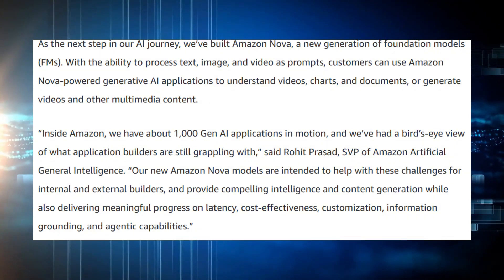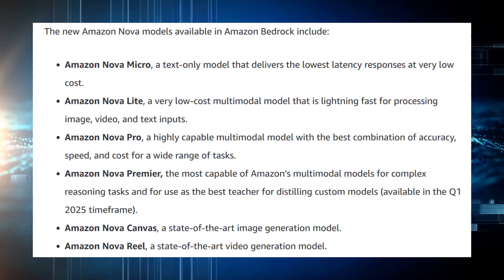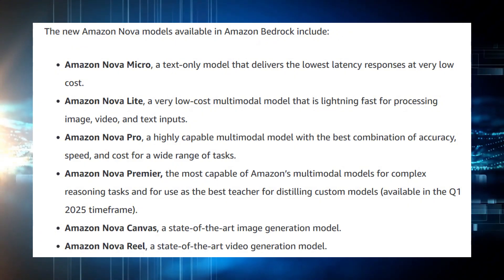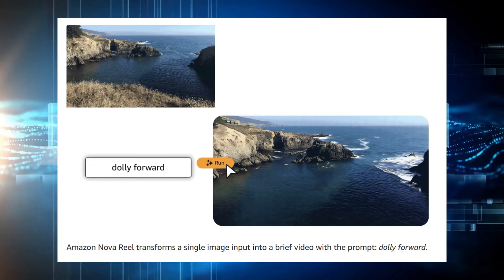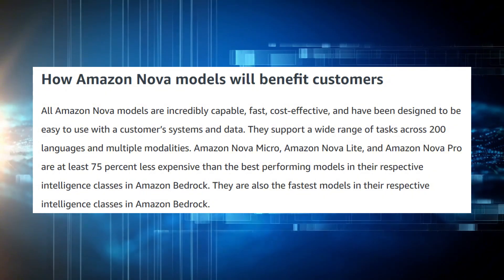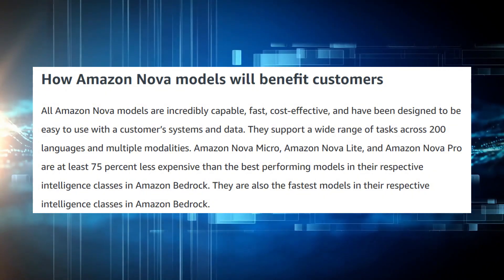Nova isn't just one model. It's a full ecosystem built for text, images, video, and even autonomous agents, and it's fully integrated into Amazon Bedrock, making it accessible at scale to developers and businesses worldwide. The lineup starts with Nova Micro, a lightweight, high-speed model built for chatbots and low-cost deployments.